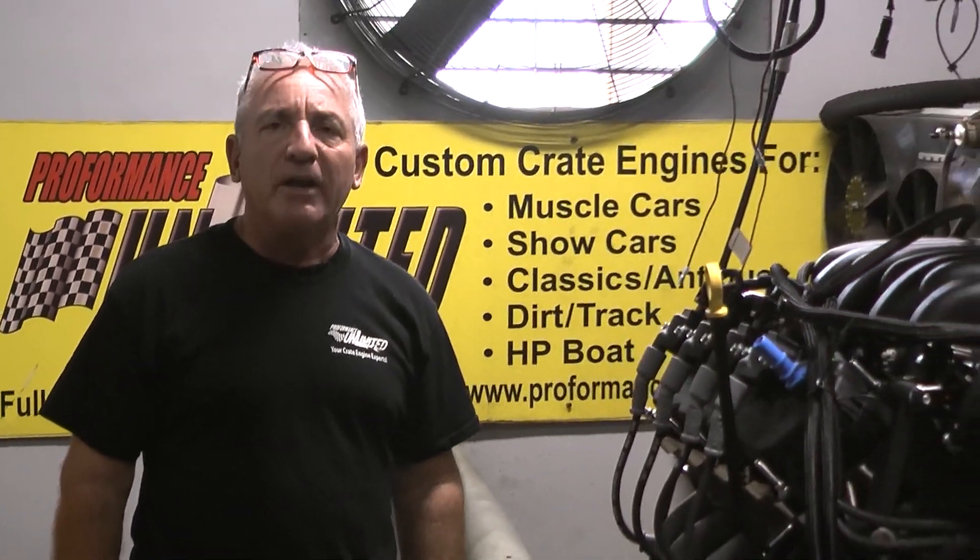If there's anything we can help you with, remember, we are the innovators of these Godzilla engines. Just check us out. We're building a lot of badass ones.